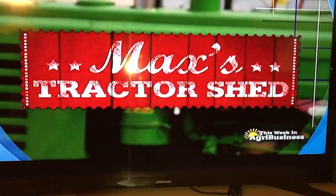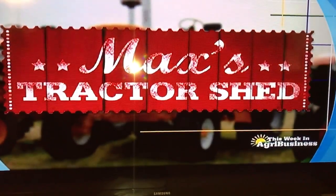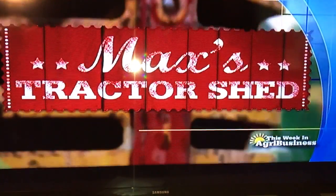Next on This Week in Agribusiness, it's Max's Tractor Shed, spotlighting another great American tractor.